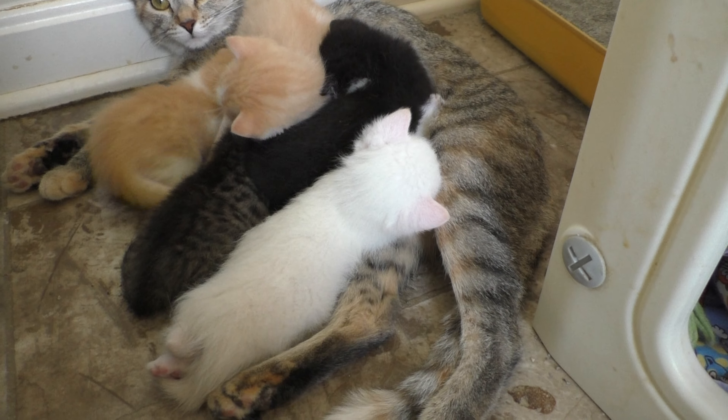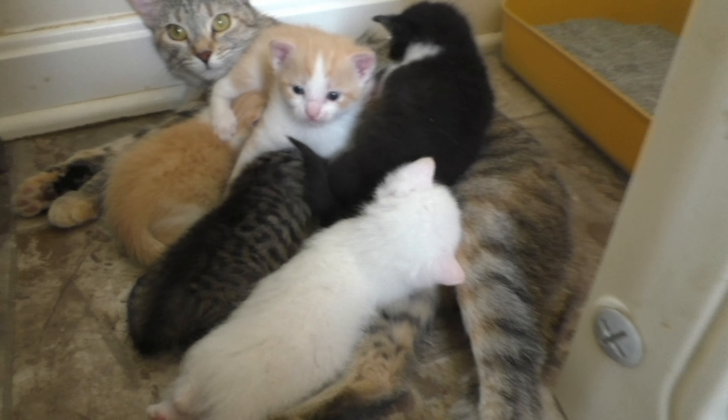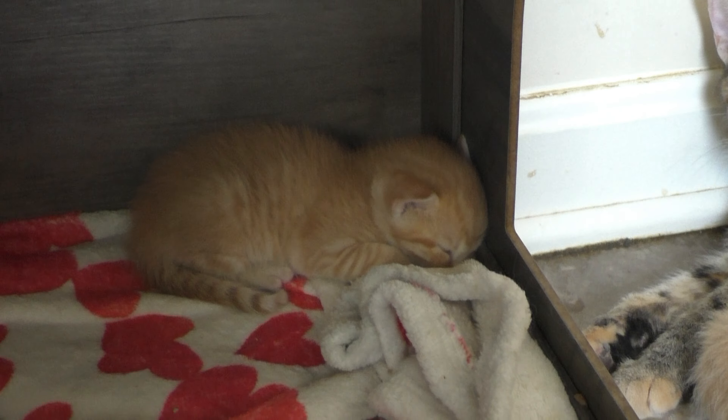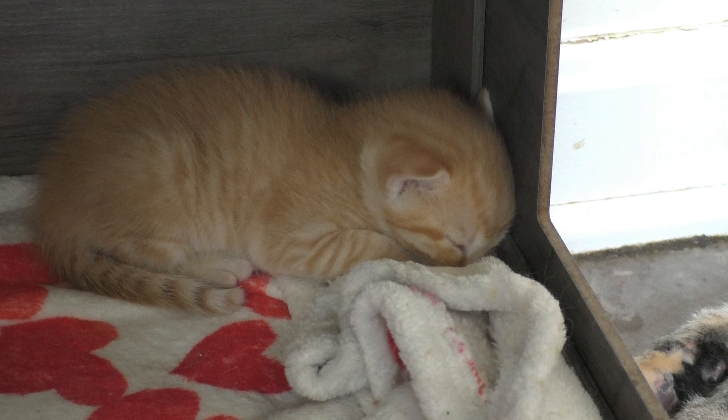So cute. Are they all there? Let's see. One of your orange ones looks like it's missing. There it is - it's sleeping. He's just sleeping in there.